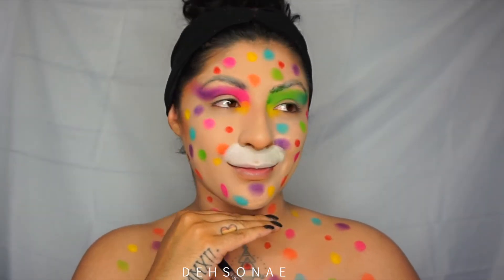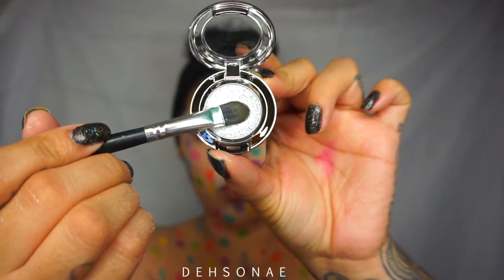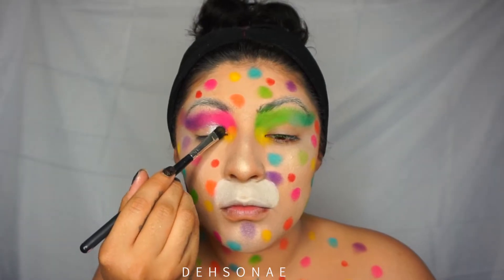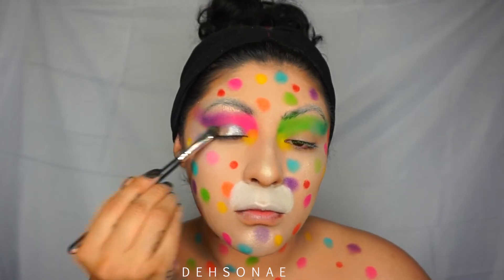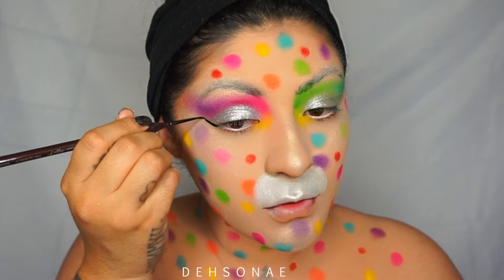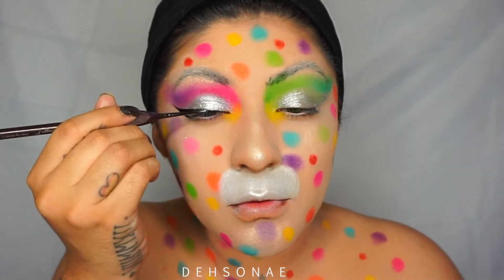Anyway, we are going to get into this Matte Cosmetics eyeshadow which is super pigmented and super silver — I will list it down below. I'm gonna place this on my eyelid and just drag that out. For this next part, you can totally use any eyeliner of your choice.